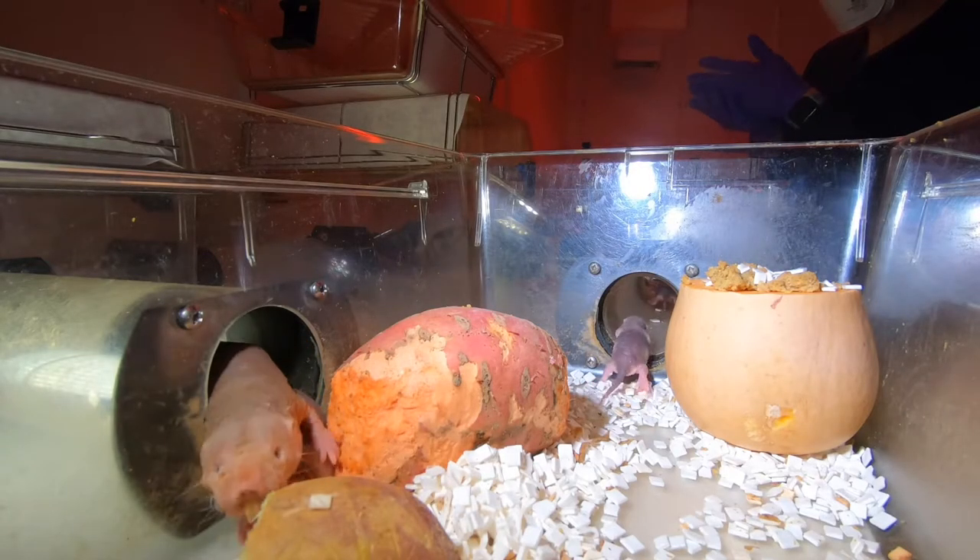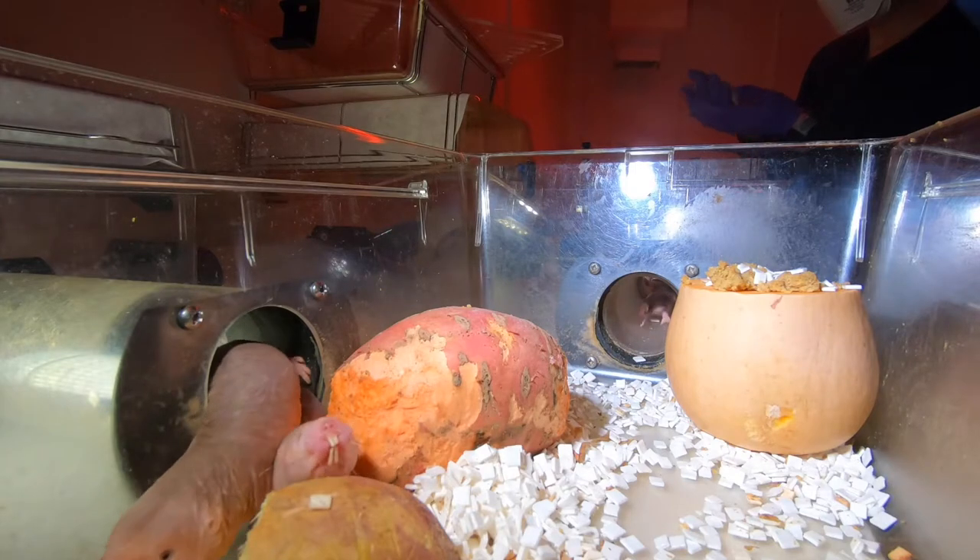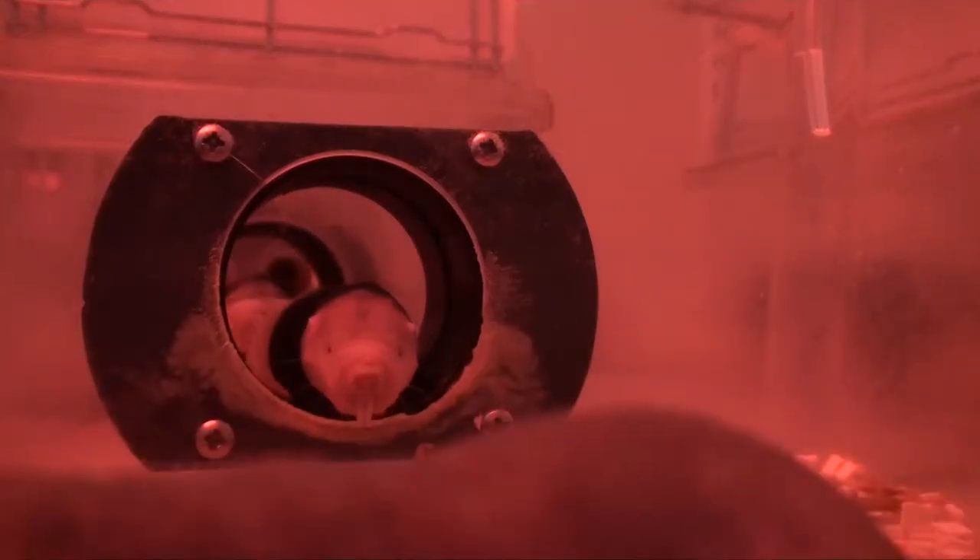We provide them with bedding material and the same sorts of food they'd have access to in the wild, and then enable them to make their own nests. They'll always establish their own toilet chamber. From a care perspective, it's really good that one cage becomes dirty very quickly and the others stay quite clean, so you only have to change the entire colony less frequently, which the animals like.